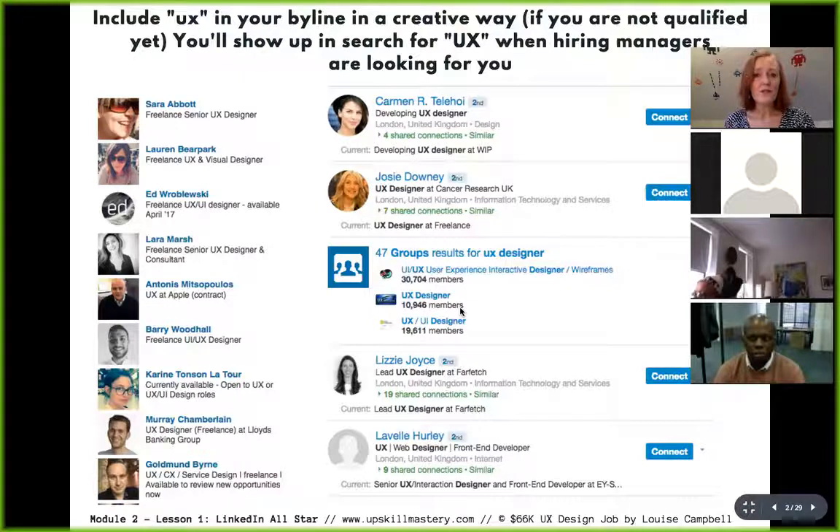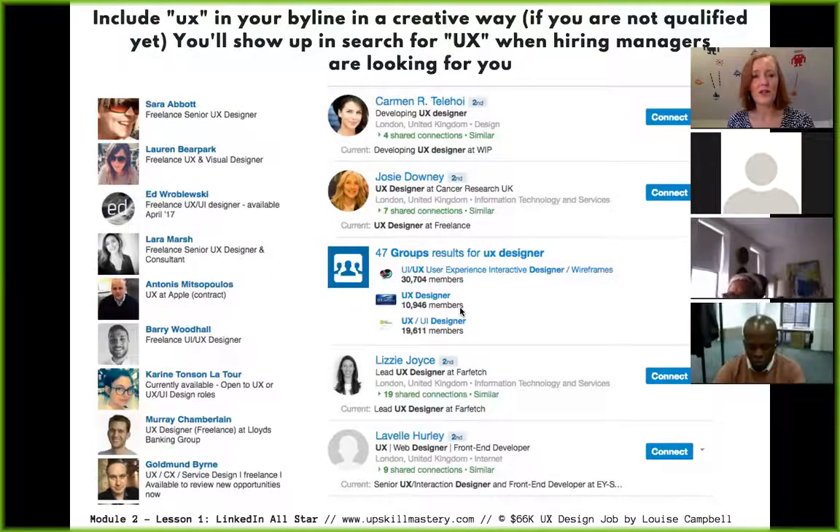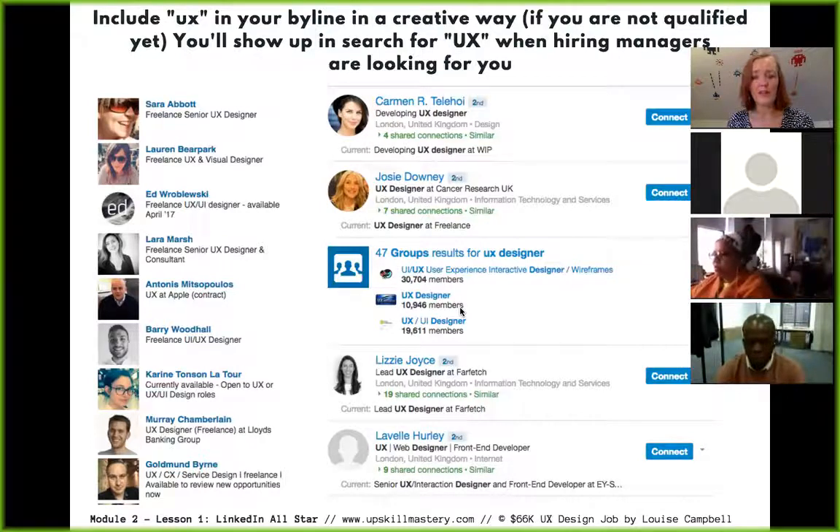I want you to use UX in your byline, but in a smart way. The minute you add UX to your byline, you'll start getting hiring managers getting in contact with you. For example, Ronnie put something like 'UI designer with a passion for UX' — he's not saying he's 100% a qualified UX designer, but that he has a passion for the subject. That will get you noticed. You should also be networking within your local UX communities.